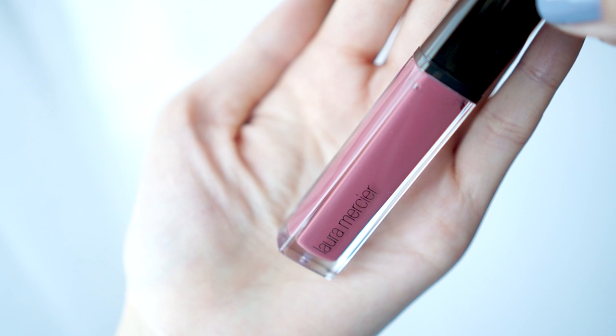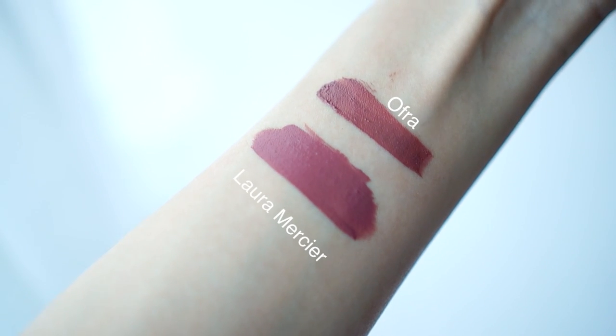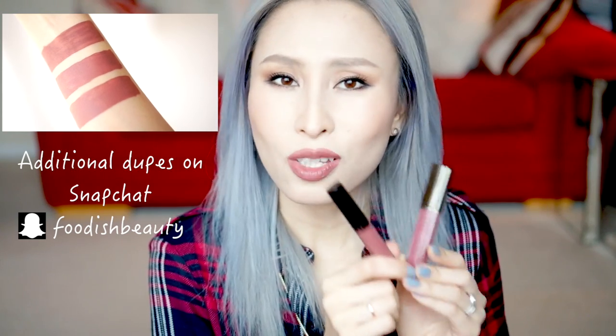The closest shade I've been able to find is from Laura Mercier — this is the Laura Mercier Paint Wash Liquid Lip Colour in the shade Rosewood. The two of these are almost identical, with the only difference being the Laura Mercier one doesn't dry down completely matte, so it has a much wetter texture and therefore it's not as long-lasting.